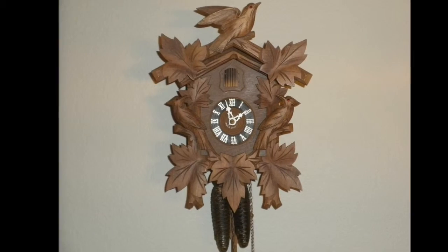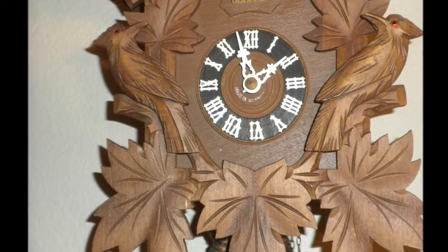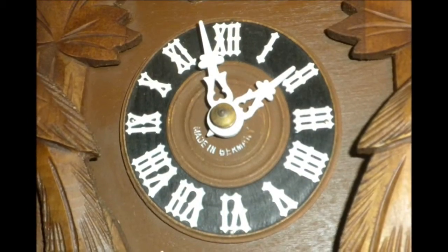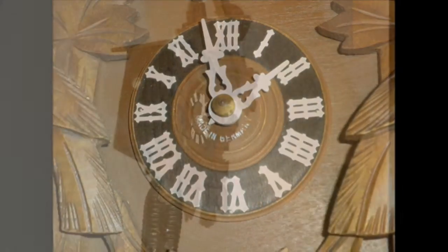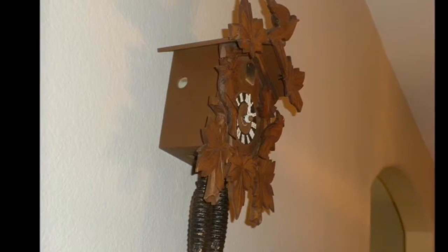One of Cindy's favorite finds, this vintage Hubert Herr Black Forest cuckoo clock made in Germany by Hubert Herr. This stylish clock is in the black forest mold of a wooden birdhouse and features Swiss movement, two heavy pine cone weights, a wooden pendulum, and of course the iconic little cuckoo bird. The clock is vintage and according to my expert it dates back to the 1950s or 60s.